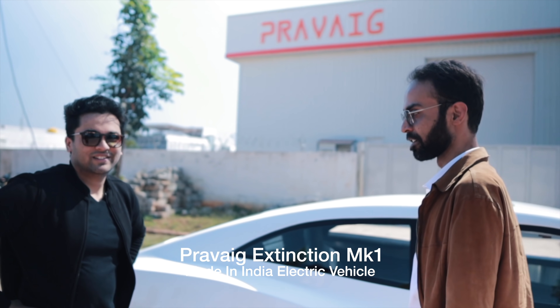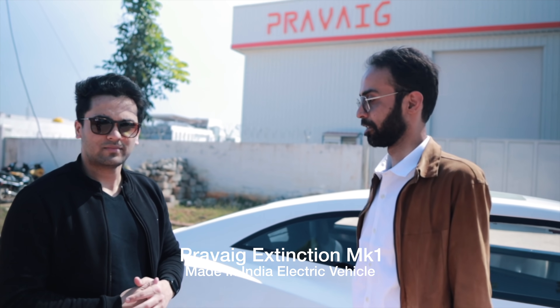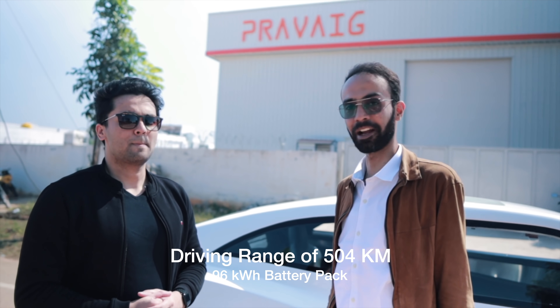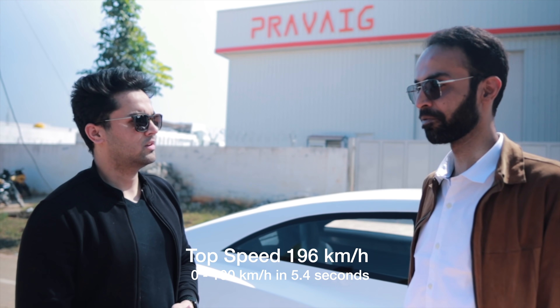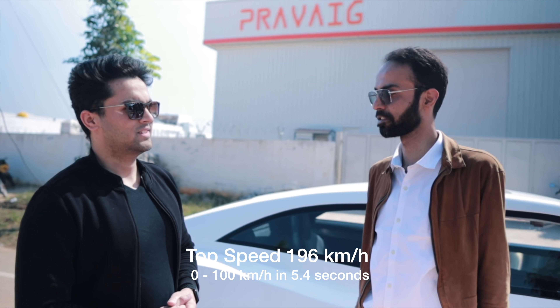She's called Praveig Extinction Mark 1. She's one of our prototypes and she's powered by a 96 kilowatt hour battery pack, can do more than 500 kilometers of range in a single charge. It's fast charge enabled, 0 to 100 in 5.4 seconds and continues to a top speed of 196 kilometers per hour.